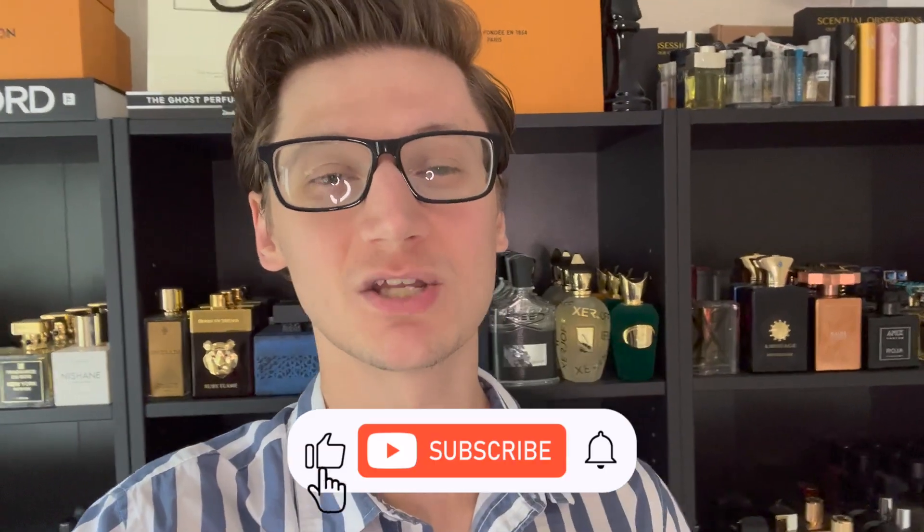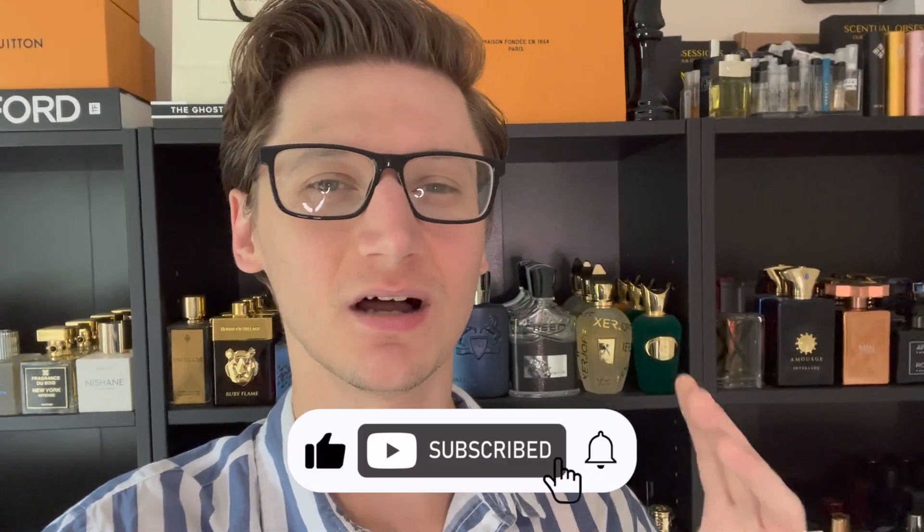Hello guys, Hunter here, welcome back to my channel. As you can see, we are doing something a little bit different than my usual. We are going to be doing a slight vlog, maybe hit up some rack stores, just go fragrance hunting in general and try to live up to my name.